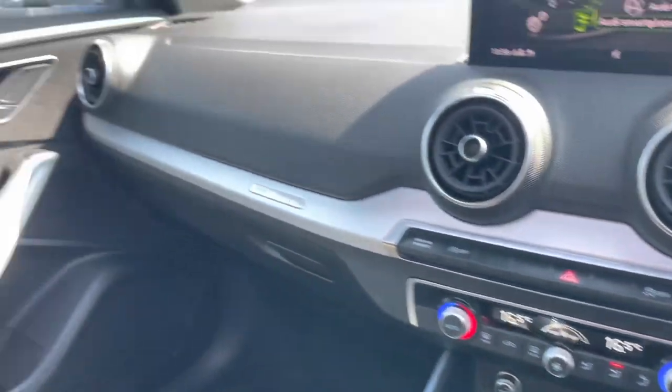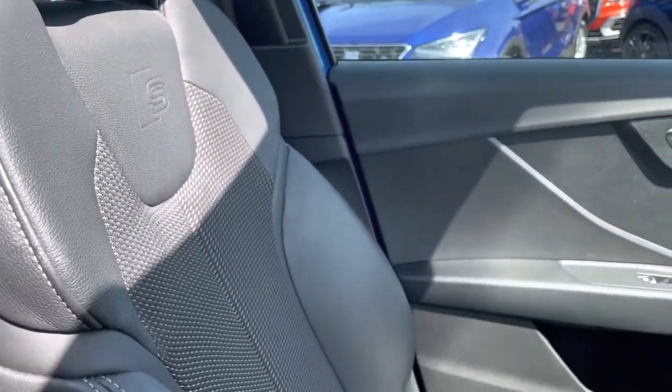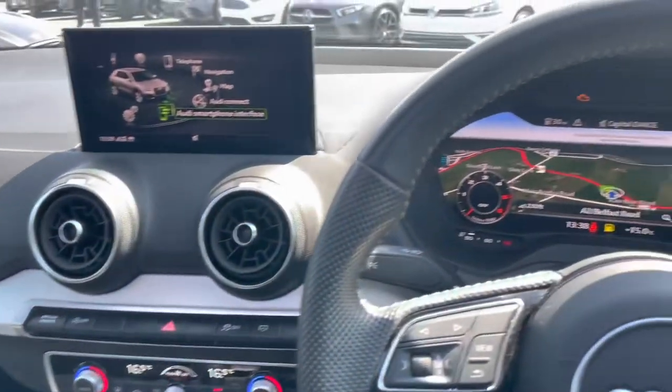The Audi smartphone integration gives you access to things like WhatsApp and Spotify once you plug your smartphone in. Dual zone climate control. Beautiful part-leather S-line sport seats — this really makes a big difference.